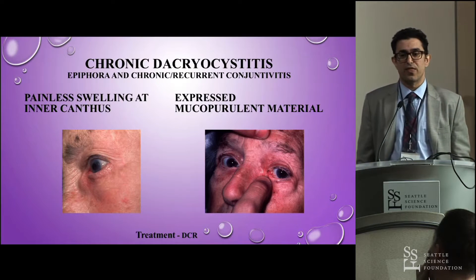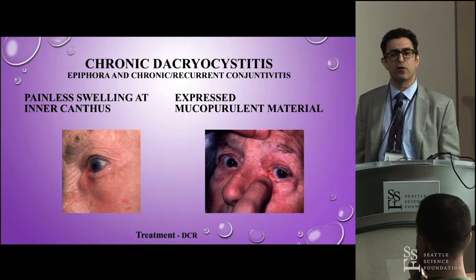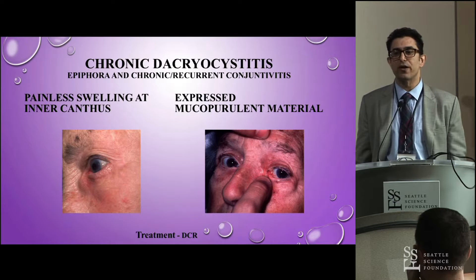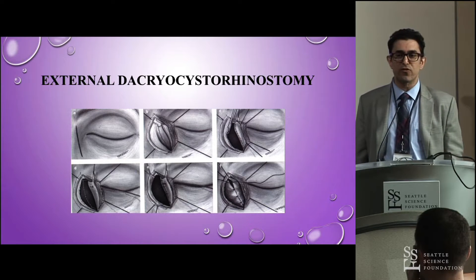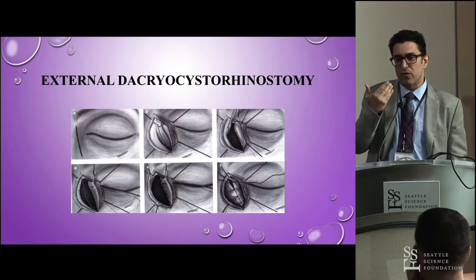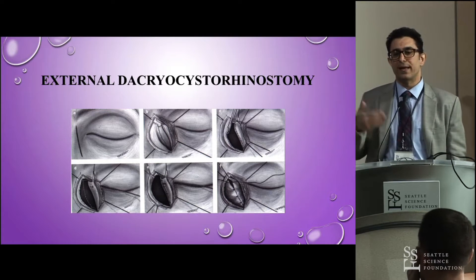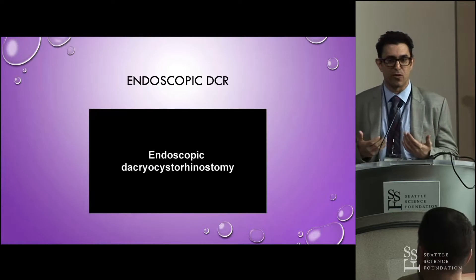Most commonly, it presents as chronic dacryocystitis — a painless swelling at the inner canthus. You push on it and get reflux of mucus. The definitive treatment is DCR; you can treat medically but it will come back over and over. Externally, we make an incision on the nasal sidewall a few millimeters medial to the medial canthus, open the lacrimal sac, remove the lacrimal bone, make an incision in the nasal mucosa, suture the flaps together, and put probes in for about six months.